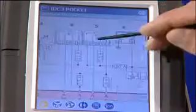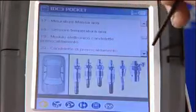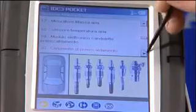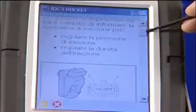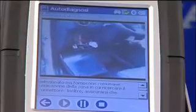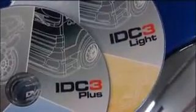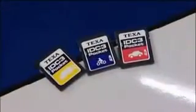Navigator presents you with a wide range of useful information — not only technical data and system wiring diagrams, but service bulletins, component location diagrams, reference data sheets, test procedures for each device, and even videos illustrating exactly how to make the necessary repairs. IDC3 software comes in the Plus, Light or Pocket version, depending on what display unit is used in conjunction with the Navigator interface.